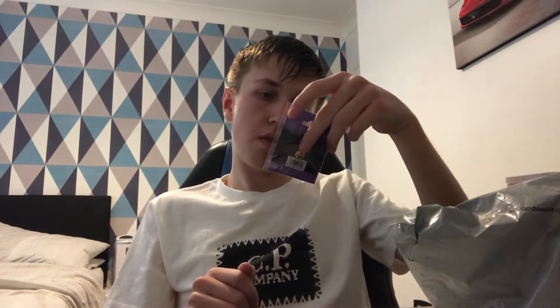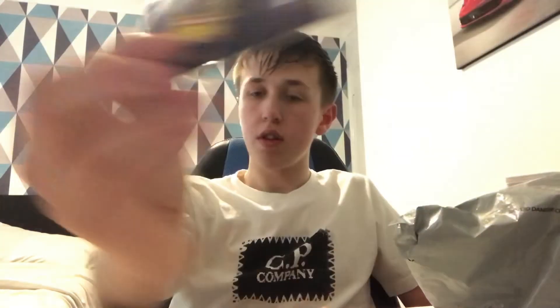We've got an Alton Towers Fireworks 2018 pin badge. That's quite cool. I actually didn't experience the 2018 fireworks. I did experience last year's, but I didn't experience 2018. That's quite good though.